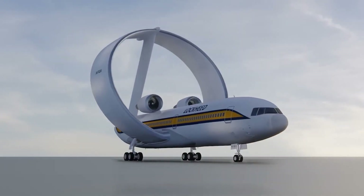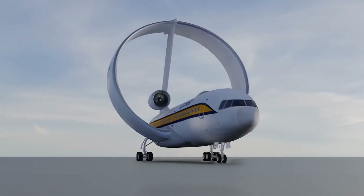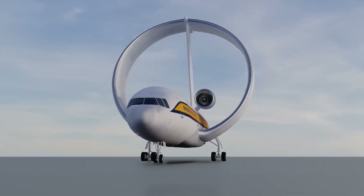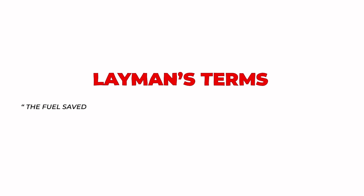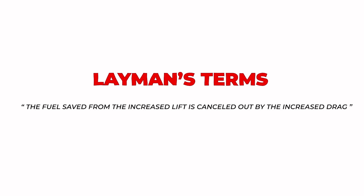To begin with, these kinds of aircraft suffer from increased parasitic drag and require careful design to avoid flutter and boundary layer separation. In layman's terms, the fuel saved from increased lift is canceled out by increased drag.